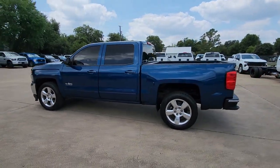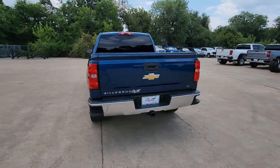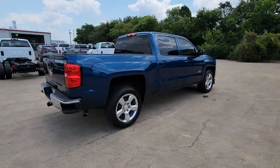You will love the features of this 2017 Chevrolet Silverado 1500. This vehicle is an outstanding buy with fewer than 100,000 miles on the odometer.